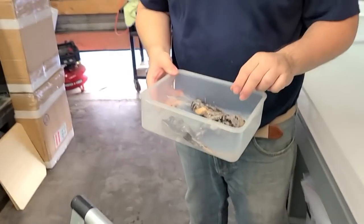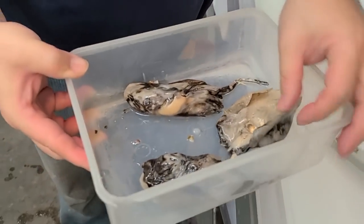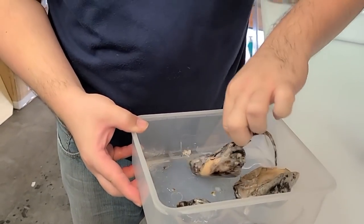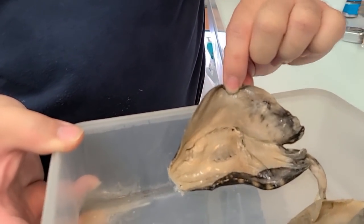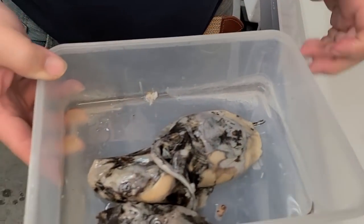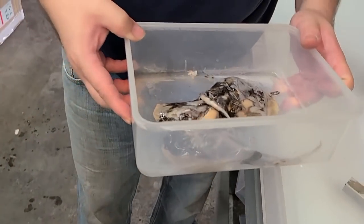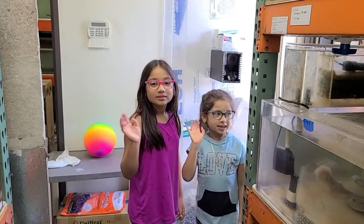These babies didn't make it, so we're just going to throw them away. They're really big — pretty nasty looking. All right, see you guys Tuesday!